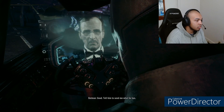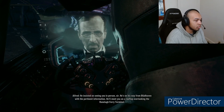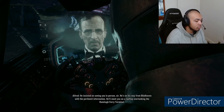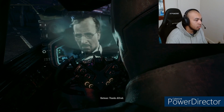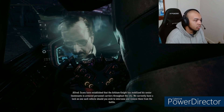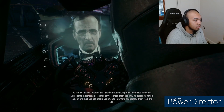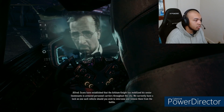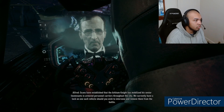Good. Tell him to send me what he has. He insisted on seeing you in person, sir. He's on his way from Bloodhaven with the pertinent information. He'll meet you on a rooftop overlooking the Ranala ferry terminal. Thanks, Alfred. In the meantime, sir, scans have established that the Arkham Knight has mobilized his senior lieutenants in armored personnel carriers throughout the city. We currently have a lock on one such vehicle, should you wish to intervene and remove them from the battle.